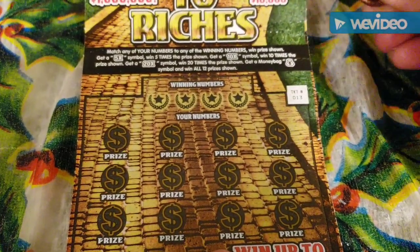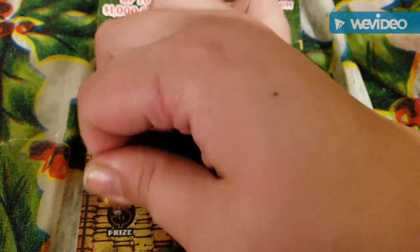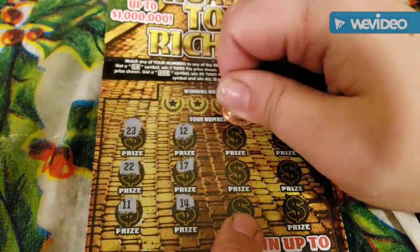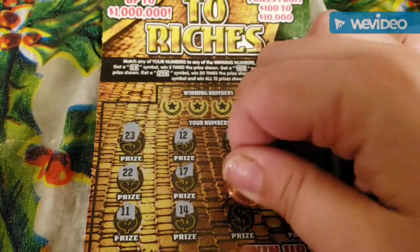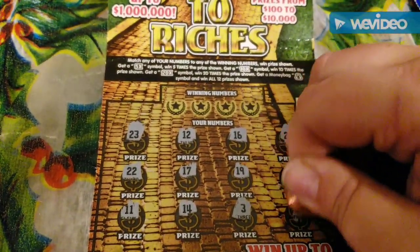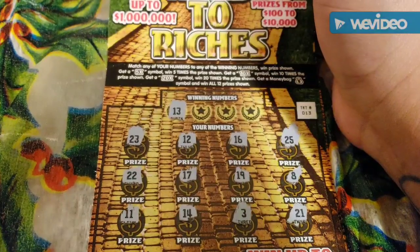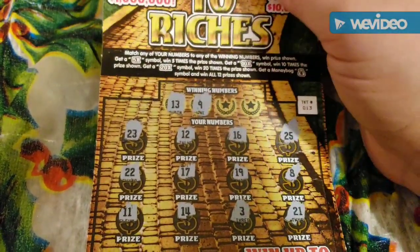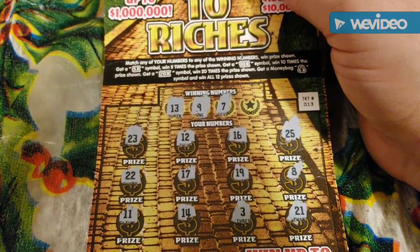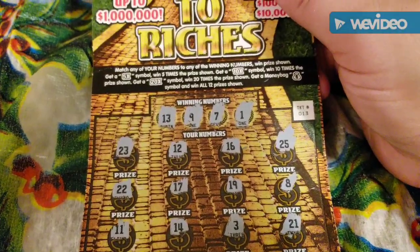We're going to go symbol hunting first. We have 23, 22, 11, 12, 17, 14, 16, 19, 3, 20, 25, 8, and 21. Winning numbers are 13 — I don't see anything — 9, nope, 7, nope, and 1. Nothing.